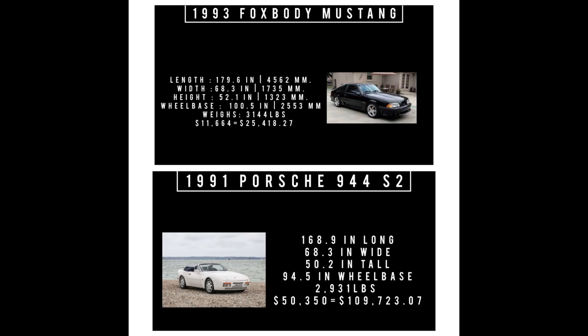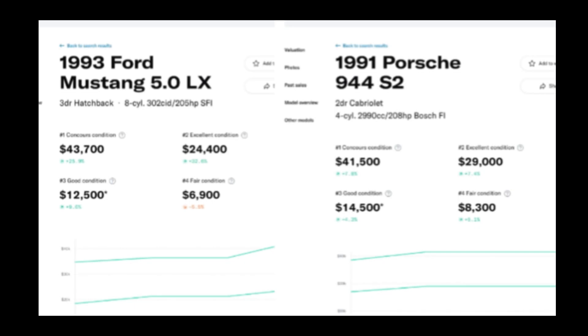Side-by-side: the 944 is shorter than the Mustang by 10.7 inches; they are the same width; the Mustang is taller by 1.9 inches; and the Mustang rides a longer wheelbase by 6.4 inches. The absolutely crazy statistic is the price gap when new — equivalent to $84,304.80. But on the second- or third-hand market, the numbers get really interesting. The condition-three Porsche is $14,500 versus the Mustang at $12,900 — a difference of only $1,600.